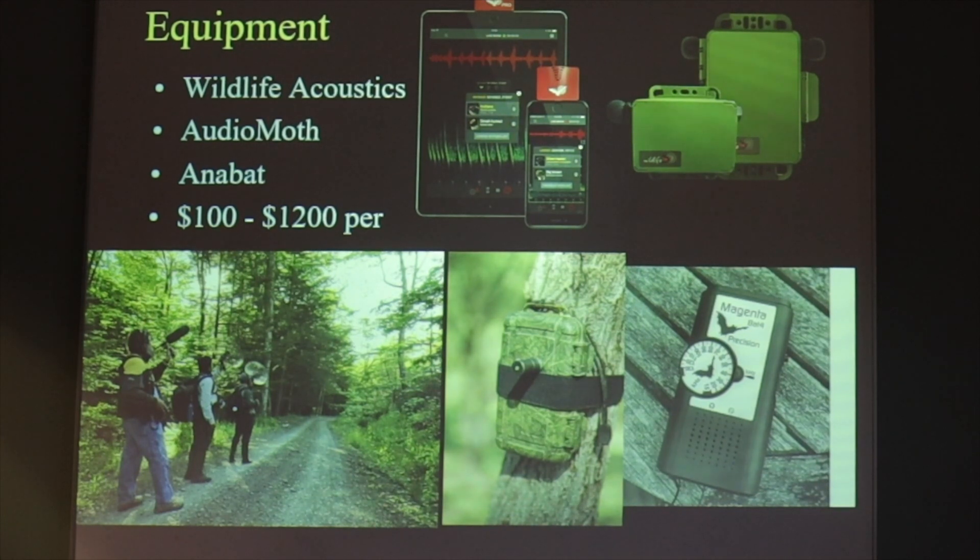The equipment for this is pretty straightforward. There's a variety of manufacturers now making the recorders. In North America, most people are utilizing three manufacturers: Wildlife Acoustics, Audio Moth, and Anabat, and these can range anywhere from $100 to $1,200 per station.